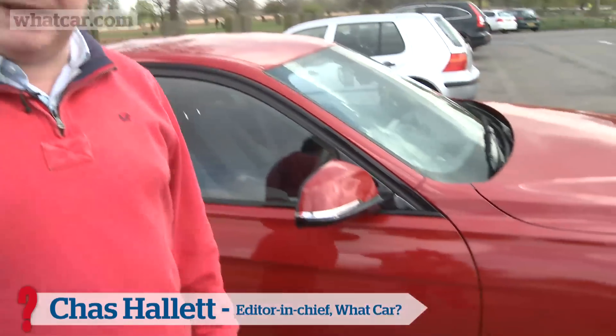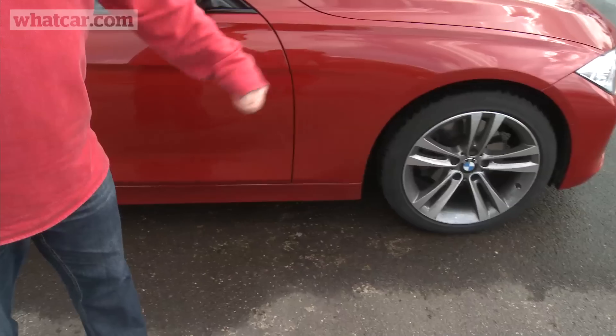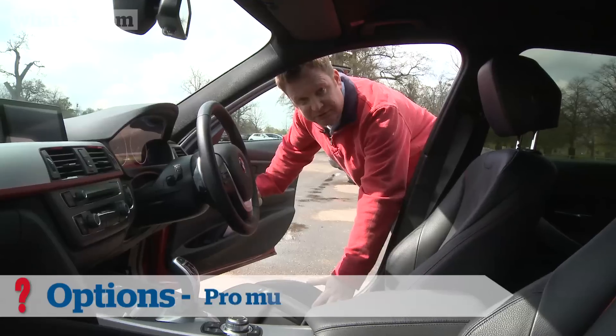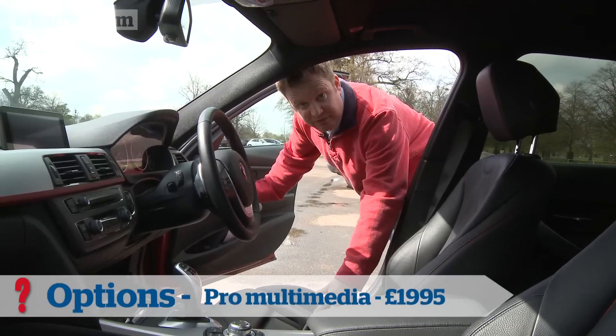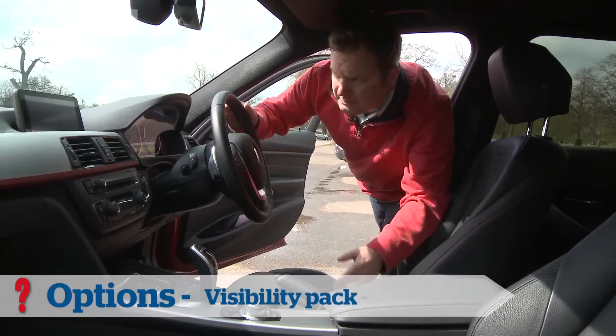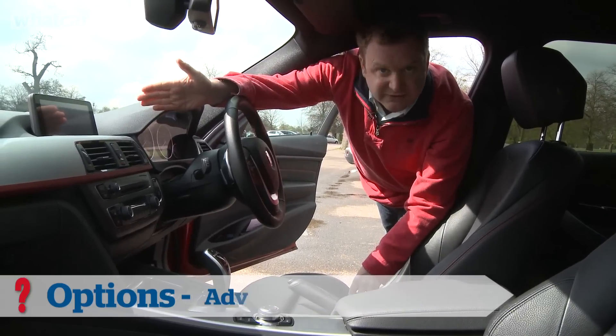Ours is a sport model, so the base price is just a shade under £30,000, but we've added a few key extras. This smart red paint is an extra obviously, as are these 18-inch alloy wheels. Inside, this leather upholstery is an extra, but it's actually worn very well over its year with us. This silver trim is also an extra, and we've also spent extra on the fanciest sat-nav system.